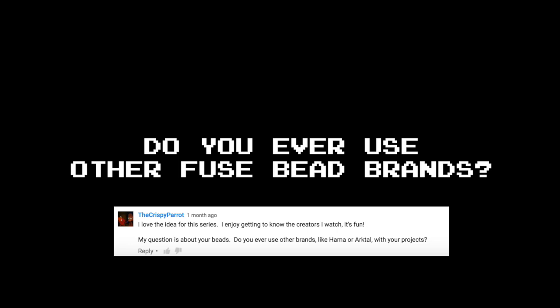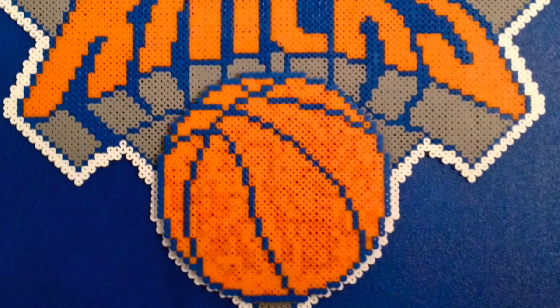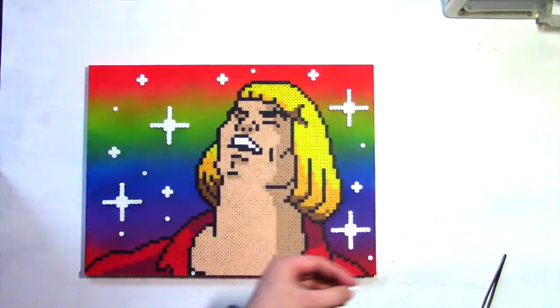Do you ever use other fuse bead brands? Negative. Although, when I was first getting into the craft, I tried everything — Hama, Navi, Perler, everything — because I obviously wanted to have the best color palette available to me. But over the years, I found that mixing brands can kind of become unpredictable in the ironing process. Different brands just melt differently, and that's not necessarily even a bad thing — you can use it to your advantage and give your work a texture, like I tried to do on this basketball in the New York Knicks logo. But now I just stick with Perler 100%. I find they have the best color selection, the best fusing consistency, and you get a nice smooth finish. I am all Perler all the time here.